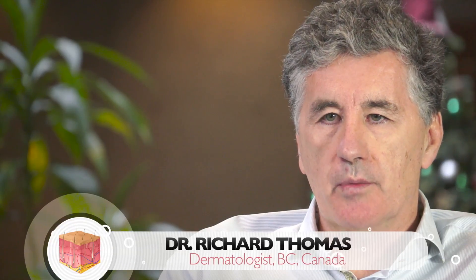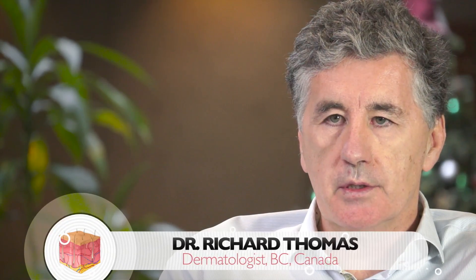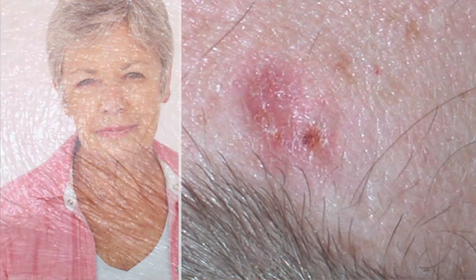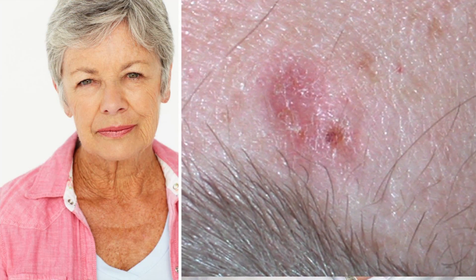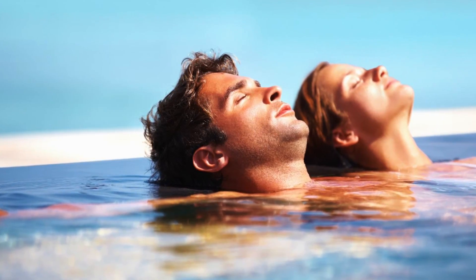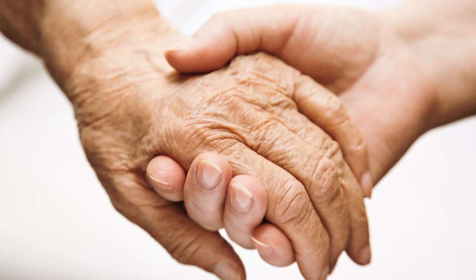Skin cancer is incredibly common and is associated with sun exposure in the main. The fairer your skin, the more likely you are to have skin cancer, especially if you had lots of sun. It's not exclusively related to sun, as there are some cancers that may be genetic in nature.